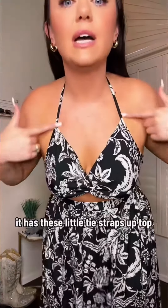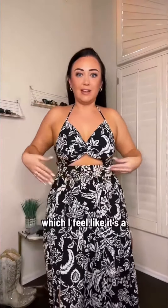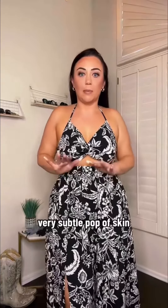It has these little tie straps up top, a gorgeous V, as well as this little cutout right here, which I feel like is a very subtle pop of skin.